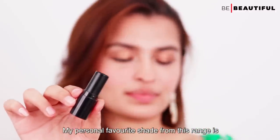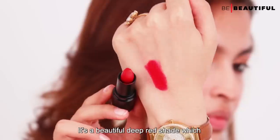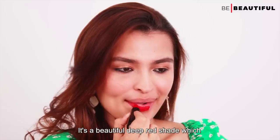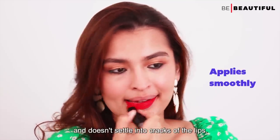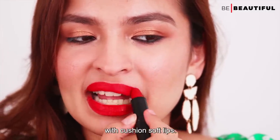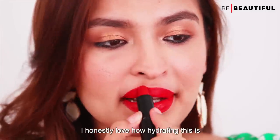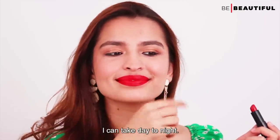My personal favorite shade from this range is the Lakme Cushion Matte Lipstick in the shade Red Blaze. It's a beautiful deep red shade which I absolutely love. It's a non-drying formula, glides on smoothly and doesn't settle into the cracks of the lips. So you get a lasting matte finish along with cushion soft lips. I honestly love how hydrating this is and how comfortable the formula is — I can really take it day to night.